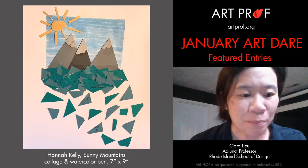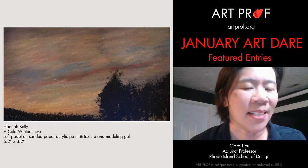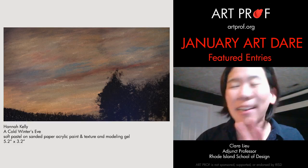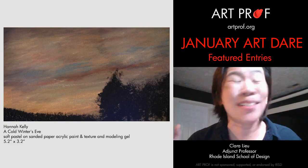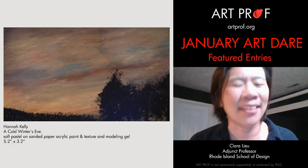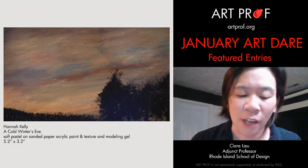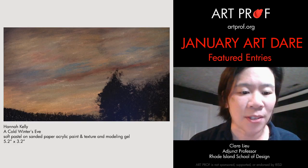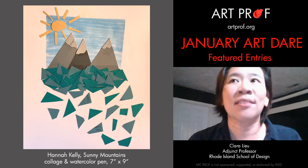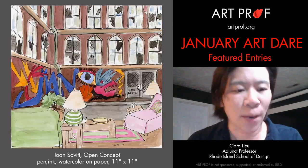I also want to say a few things about Hannah's pastel piece. It's not just a pastel drawing — it's sanded paper with acrylic paint, texture, and modeling gel, so there's all kinds of materials being blended into the surface. Hannah actually writes in her statement that these are all materials she has never used before, and that's a risk. A lot of people are very quick to say 'this is what I'm good at' and stick with that, so great job experimenting.